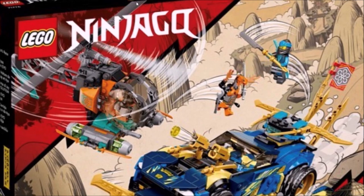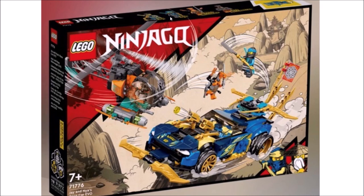Yeah, I don't mind this set overall. You can also see on top of the box we have some other figures — it seems like you get two snakes and two ninja: one Jay, one Nia. Not sure why Master Wu is on the front of the box if he's not in the set, but whatever works.